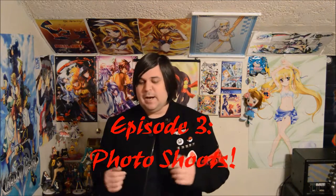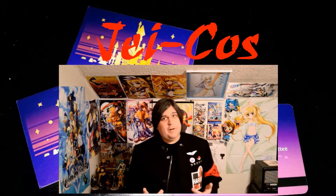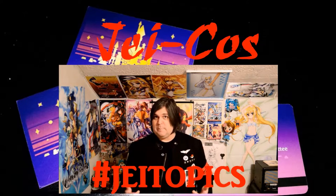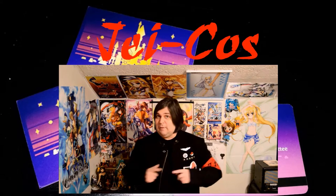Episode three is going to be about photo shoots. I'll explain in small detail the running and hosting of a photo shoot, and link to my existing video called 'So You Want to Run a Photo Shoot.' That's it — like, subscribe, and I'll see you guys later. Follow me on Twitter at J underscore Cos and use hashtag JTopics for video suggestions or hashtag JReacts for reaction video suggestions.